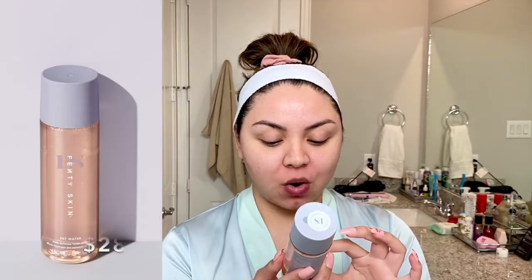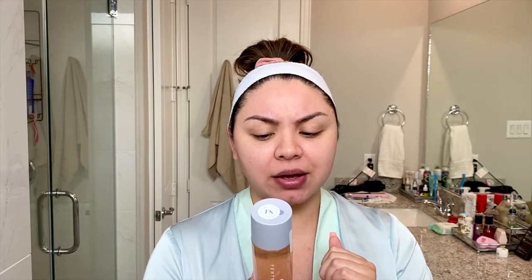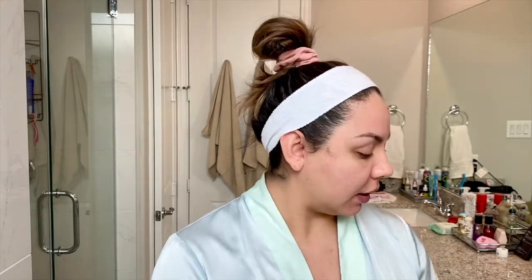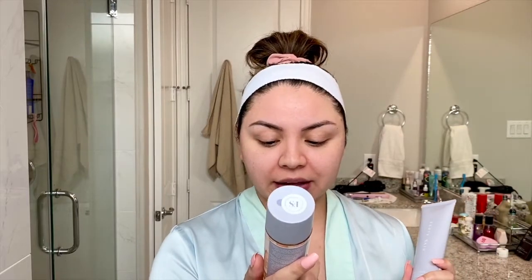The second product is the Fat Water Pore Refining Toner Serum, which is supposed to be a toner and serum two-in-one. It says it instantly reduces the look of pores, reduces dark spots, evens skin tone, and fights shine without stripping skin — which is good because I have oily skin. These are actually pretty good sized products: the cleanser is 4.9 fluid ounces and the serum is 5 fluid ounces.